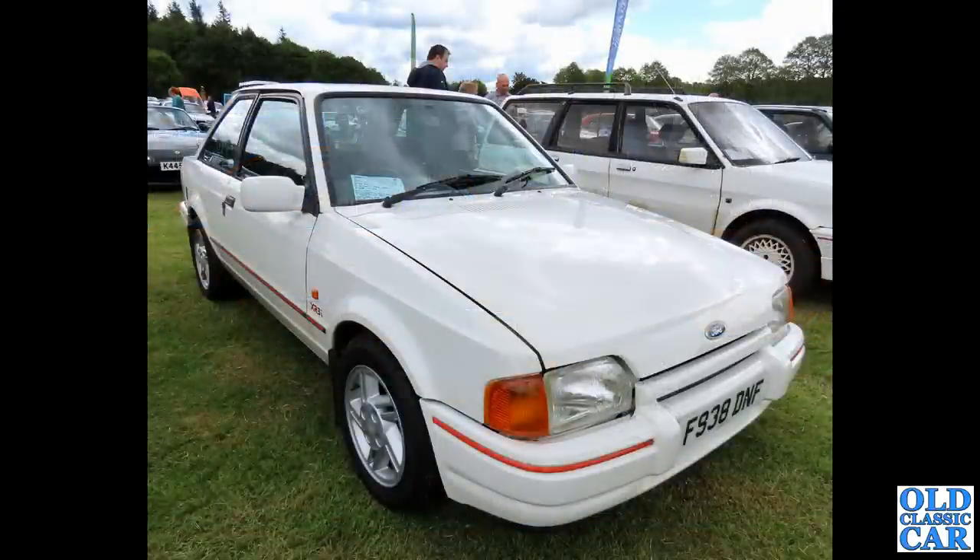The Ford Escort XR3i — the boy-racer car of the 1980s, based on the Mark 4 Ford Escort.